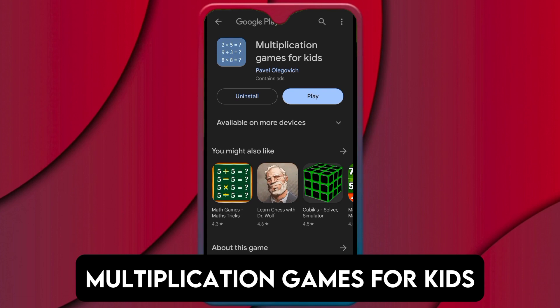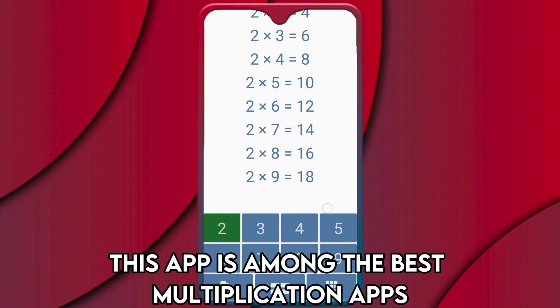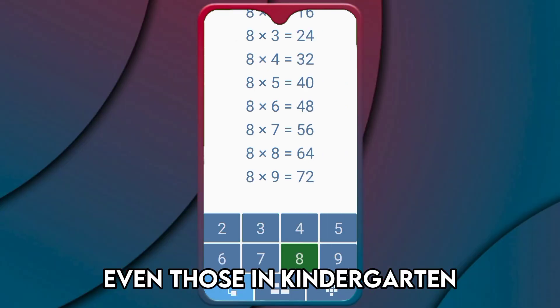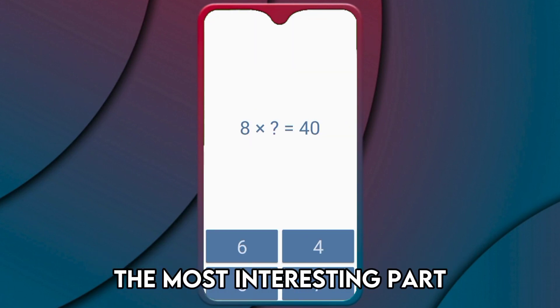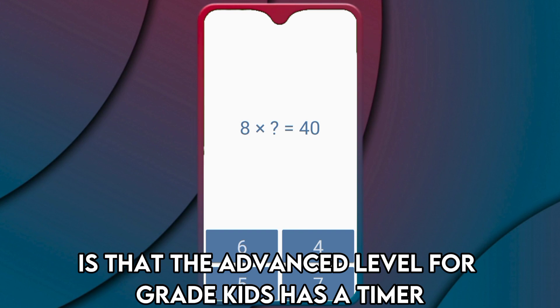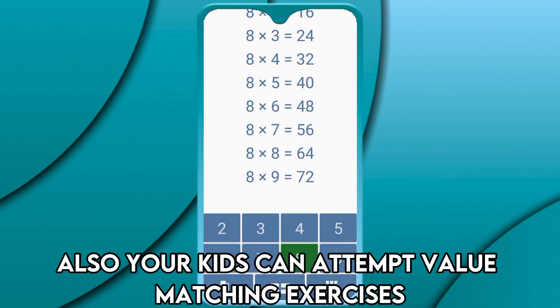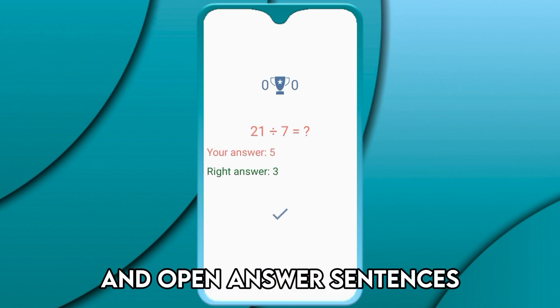Multiplication Games for Kids, Best for Beginners. This app is among the best multiplication apps because it caters to kids, even those in kindergarten. It has simple math games for beginners. The most interesting part is that the advanced level for grade kids has a timer that helps your kid become faster at multiplication. Also, your kids can attempt value-matching exercises and open answer sentences.